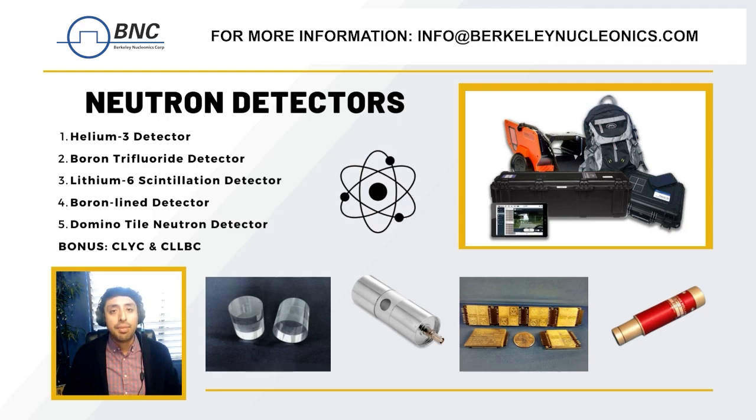First we have helium-3. This detector uses a principle of ionization to detect neutrons. When a neutron collides with the nucleus of a helium-3 atom it creates a charged particle which can then be detected and measured. This type of detector is highly sensitive and is often used in applications like nuclear power plants where accurate neutron measurements are critical.